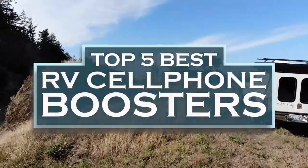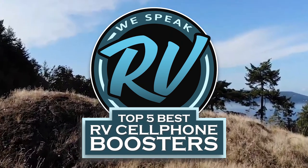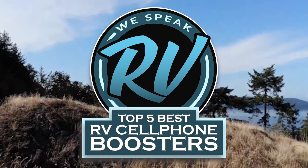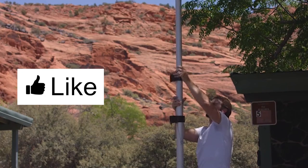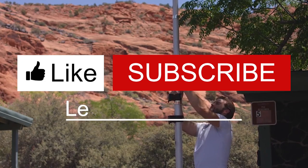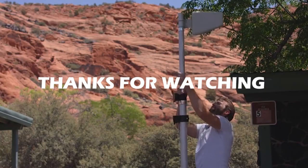There you have it — our top 5 best RV cell phone boosters on the market. Check out the links in the description below for detailed information and the latest pricing. If you thought this video was helpful, please smash that like button and consider subscribing. If you didn't, let me know why in the comments below. Thanks for watching, and I'll talk to you in the next video.